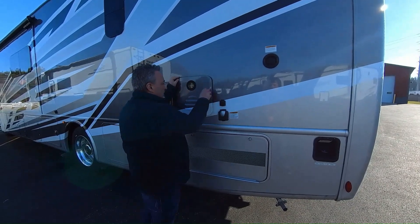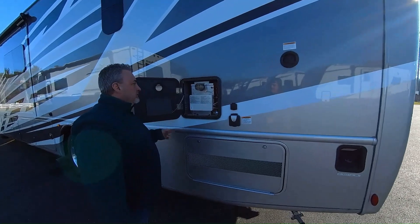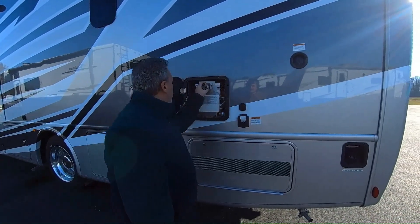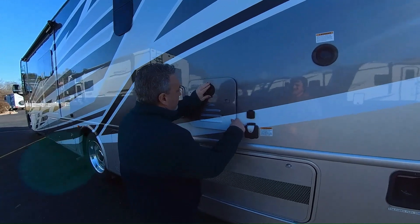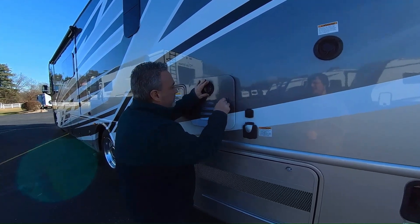This is a Suburban on-demand water heater, so it's tankless. It's nice to just have as much hot water as you want. Infinite hot water.